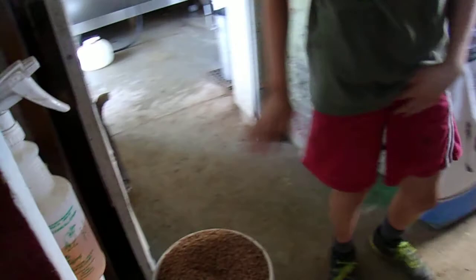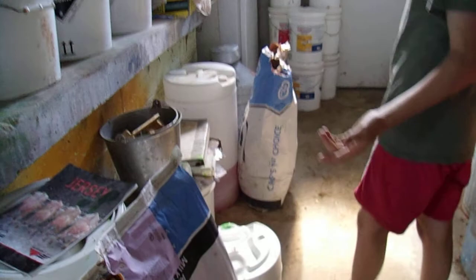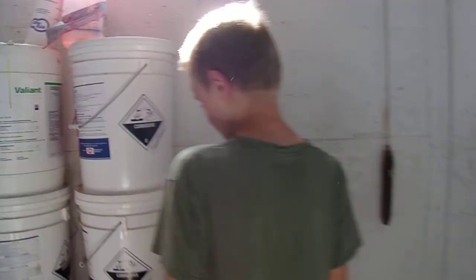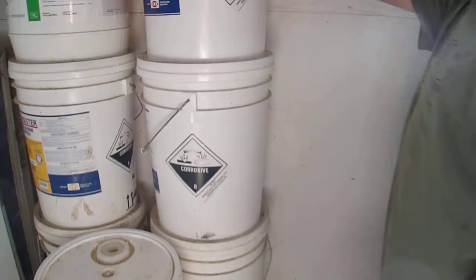This is milk replacer. And then this is acid, I think. And these are just empty pails, and that's another 5-gallon pail that's empty. And this is a weight that holds our door closed. Recently we just put a door handle on it so it can lock and open and close.